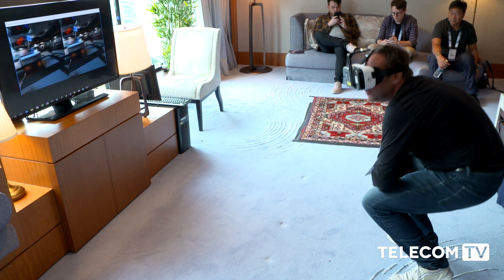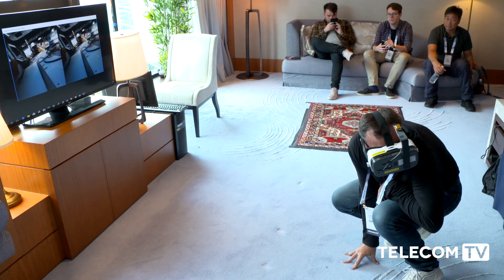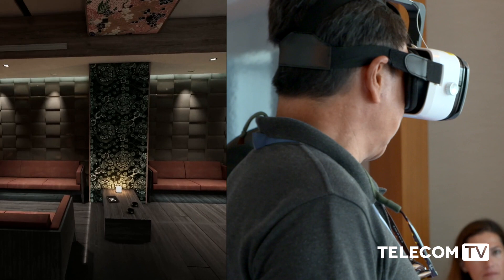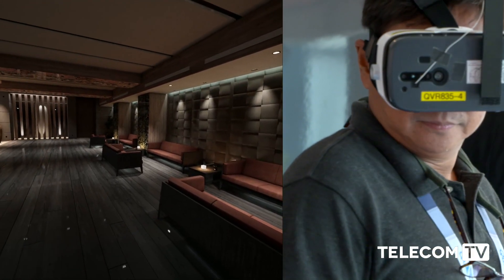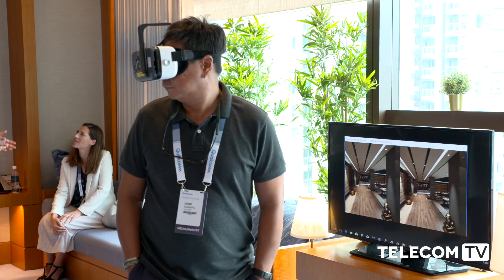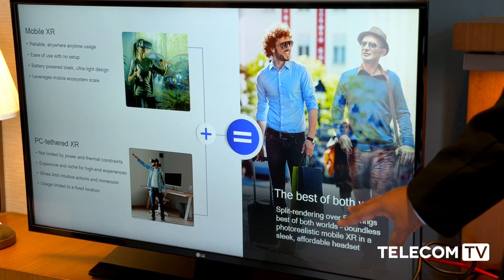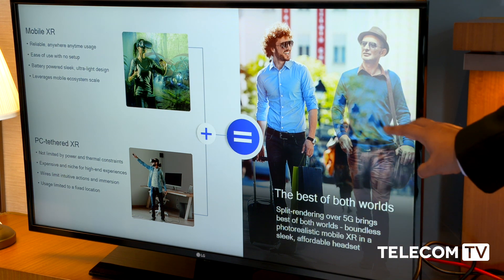So what we do with Boundless XR is give you both of these in one system. You have the freedom and immersiveness of mobile, combined with the quality and high photorealistic visuals of the PC tethered experience.